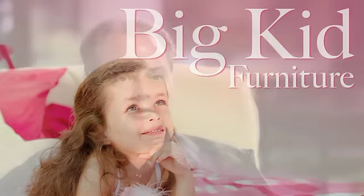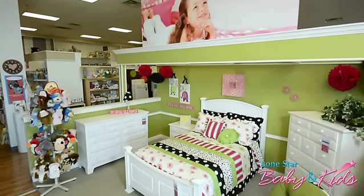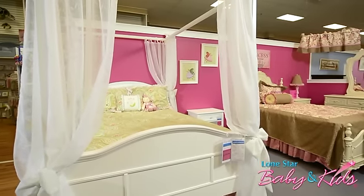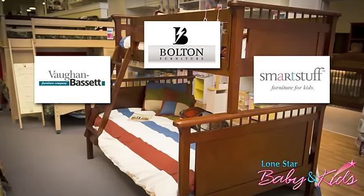We've decided here at Lone Star Baby and Kids to actually devote up to 40% of our showroom now to big kids furniture. We feel that's an untapped market here where we have a lot of young families with school-aged children that don't have a good furniture selection. So we have brought in some of the latest and greatest manufacturers to put on our showroom.